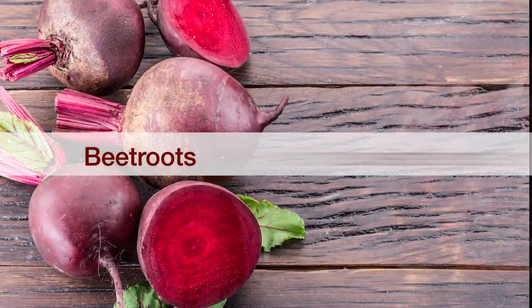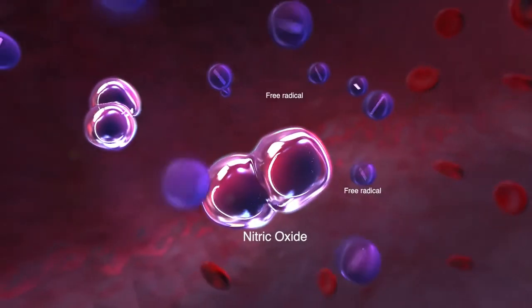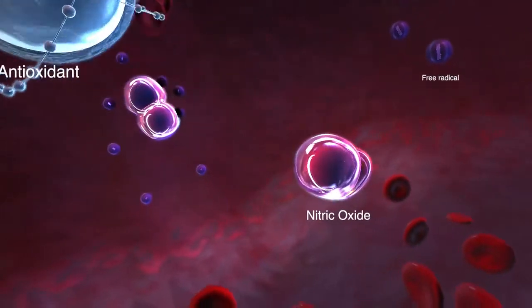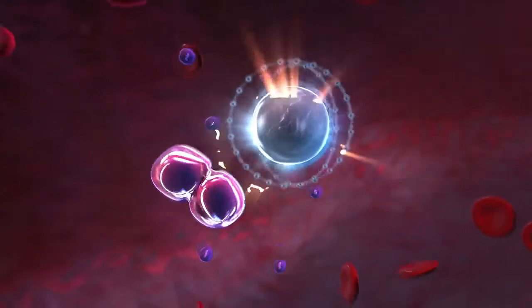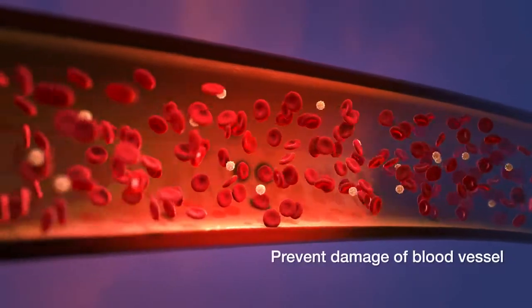And then there's beetroot and pomegranate — a powerful duo that provides strong antioxidant effects to fight free radicals. When combined, they help protect nitric oxide against oxidative destruction while enhancing its biological actions. Beetroot and pomegranate also help inhibit oxidation of cholesterol and prevent damage to your blood vessels.